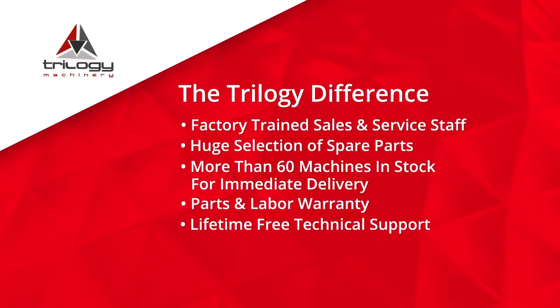Our philosophy has always been to give the absolute best customer service that we can. Toward that end, we offer technical support for our machines for the life of the machine. We have spare parts available in our warehouse for immediate delivery. We do not charge freight from our factories to the customers as most of our competitors do.